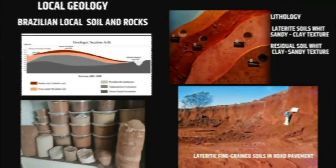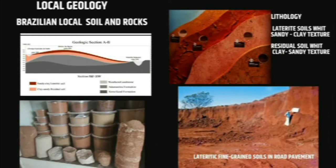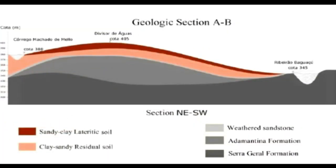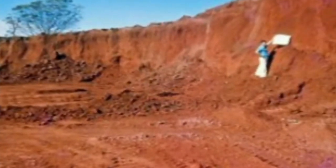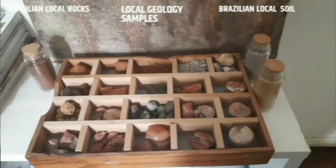In the regional geological section A-B, it is possible to view the layers of volcanic rocks of the Serra Geral formation, under sedimentary rocks also called argillites, and on top of the residual soil known as sandy clay and lateritic soils. In this slide, it is possible to see the samples of local soils and rocks collected during surveys by Oeste Engenharia.